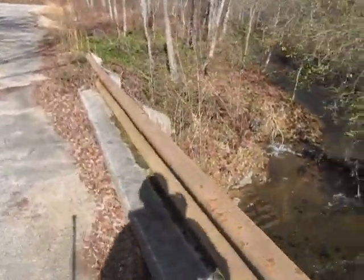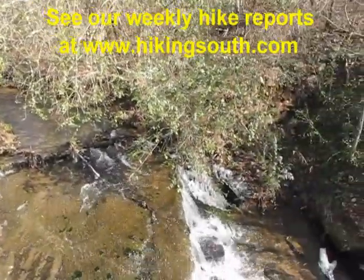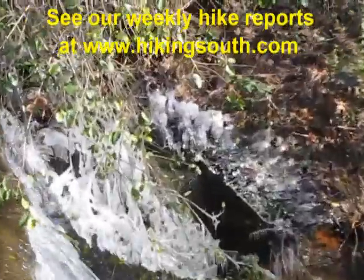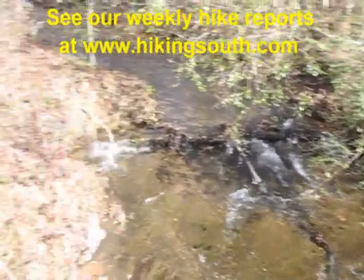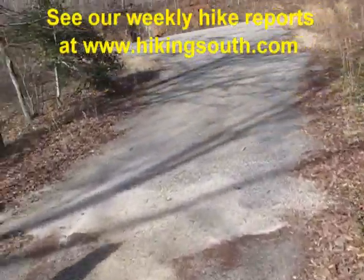Let's see my shadow here. Still a good bit of ice down here. I'd say the temperature now is probably in the low 30s at the finish of the hike.